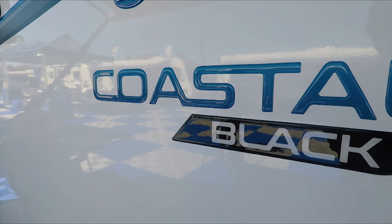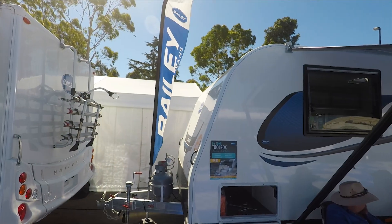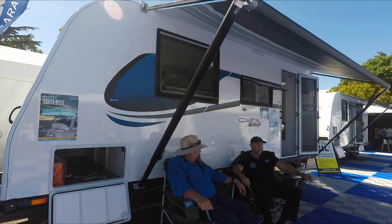Keeping in line with the lightweight construction of Bailey Vans, we brought this model out. A few exciting new features — firstly the decal. You have a look at it from the outside, it looks really great and everybody likes the look of it — new decal designs.